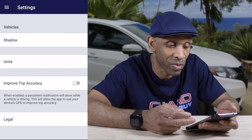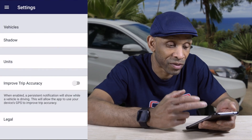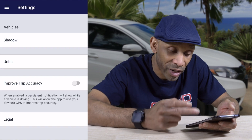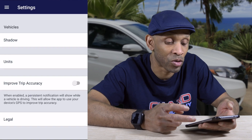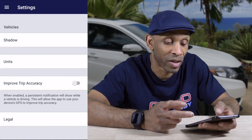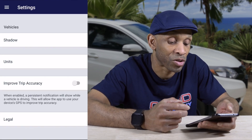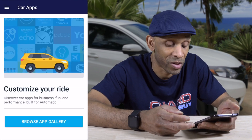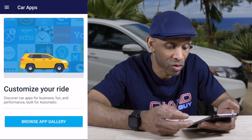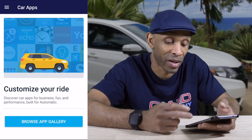Going deeper into settings I can see unit settings I've already configured. You can also improve trip accuracy — when enabled, it persistently notifies you while the vehicle is driving and uses the driver's GPS to improve accuracy. You can toggle that on or off depending on how much battery you want to use. In the Car Apps section it says you can customize your ride and discover apps for business, fun, and performance built into the Automatic.